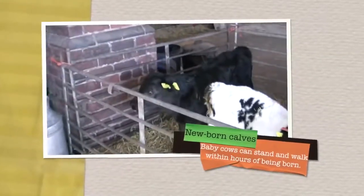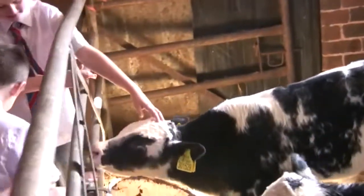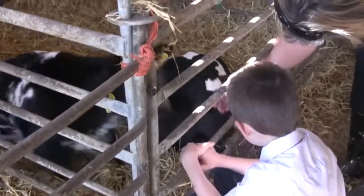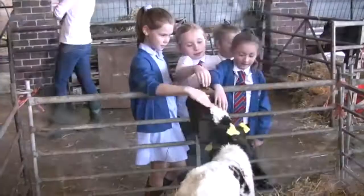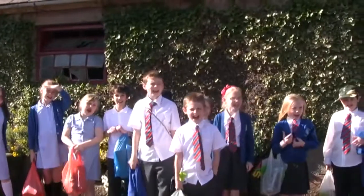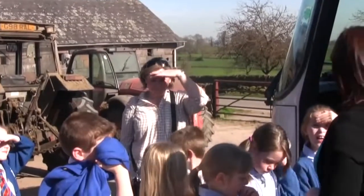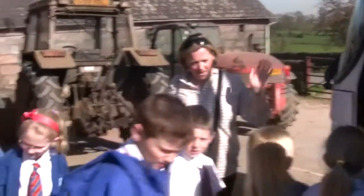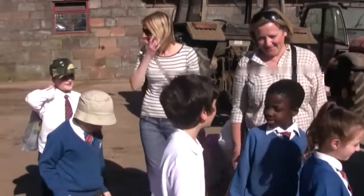Emily takes the children to another shed to see the newborn calves — some born only a week ago. When they're born, within an hour they're getting up and walking. They're not like human babies — they stand up and start walking within an hour so that they can get to their mums. It is time for the children to leave the farm. They change out of their boots and head for the coach, having seen lots of interesting things: where the cows live, what they eat, how cows are milked, and what happens to the milk. It has been a great day.